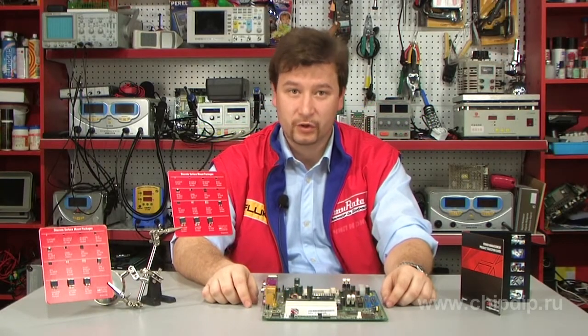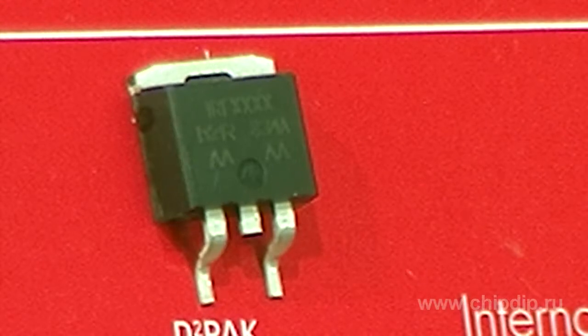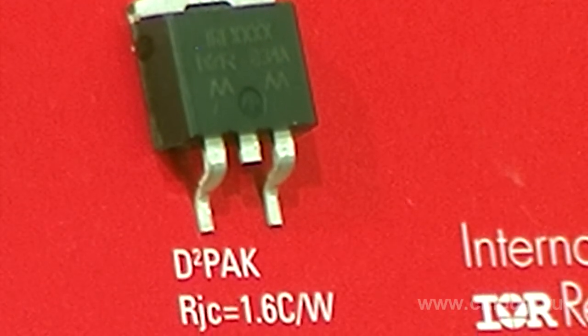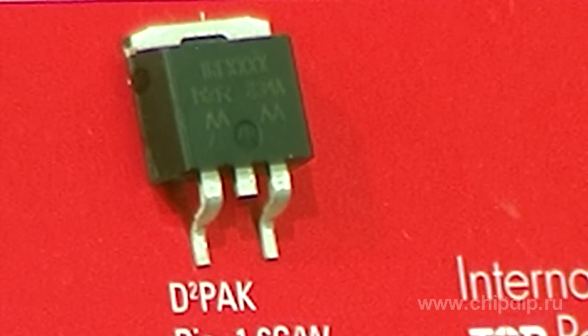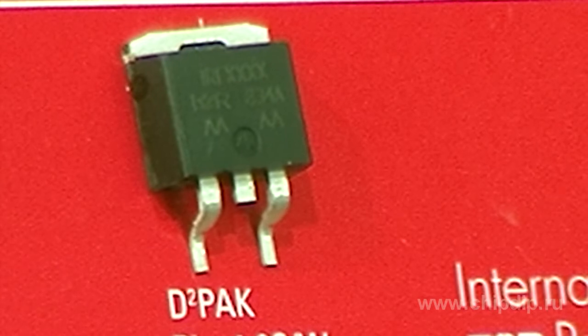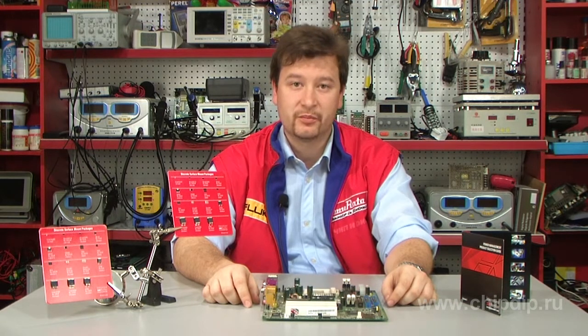The IRF2804S transistor has lower losses during switch management, which guarantees high efficiency of the key devices during application. The high avalanche clamp energy allows using low voltage devices at 40V instead of 50V, obtaining additional advantages from lower channel resistance and the working temperature of the crystal.